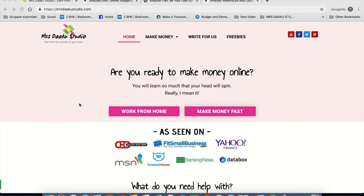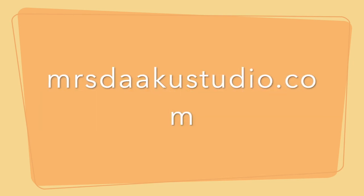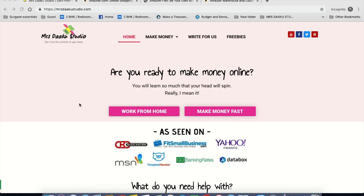Hi guys, this is Chubby from mrsdakustudio.com. For those of you who are new, I am Chubby, a career blogger on mrsdakustudio.com, a blog where we talk all about working limits.